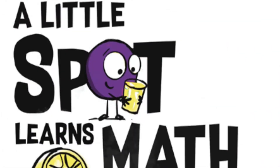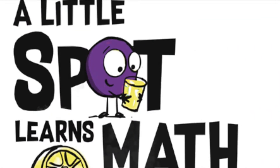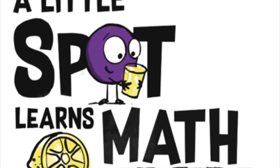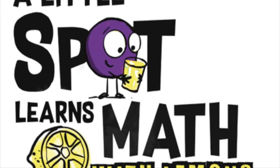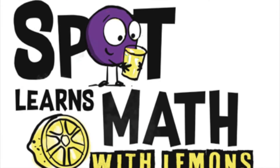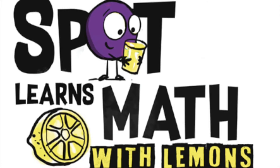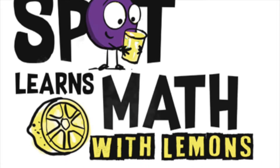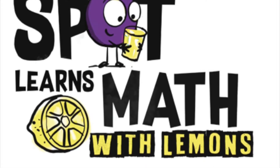Let's get started. Now, you guys are going to be like, whoa, stop right here — how are you going to learn math with lemons? Well, this spot right here, this little purple spot — you see that purple spot? That purple spot is going to teach you how to do that. So let's get started.